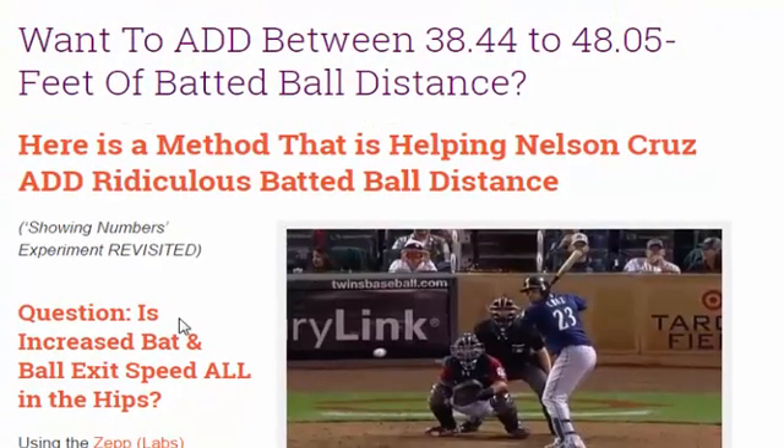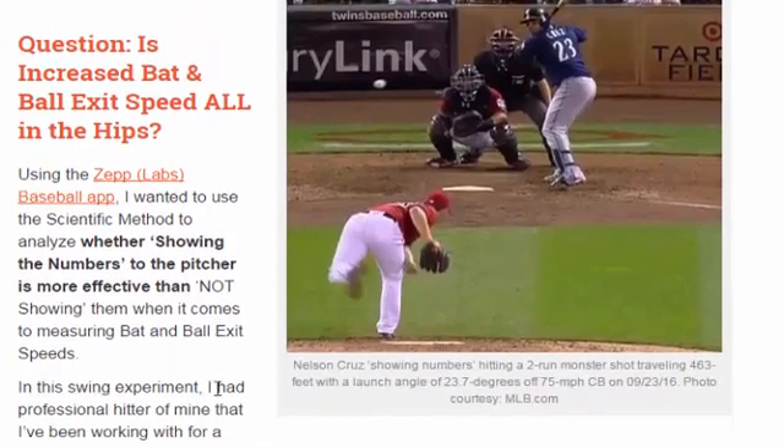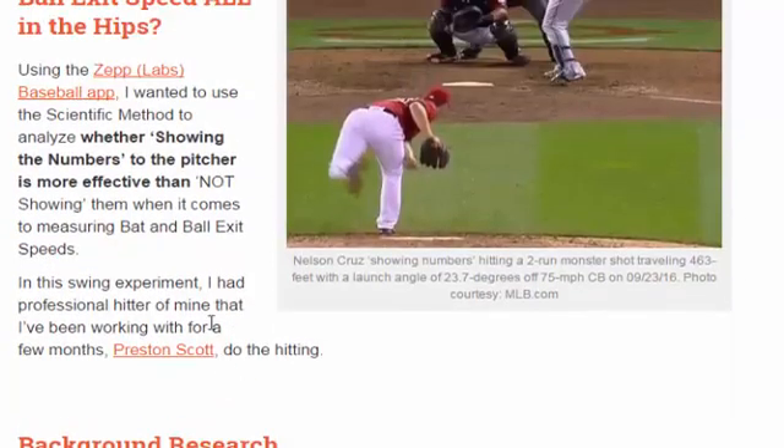Now getting to the present experiment, where we did a revisiting of the Buster Posey showing numbers experiment, we asked the similar question: is increased bat and ball exit speed all in the hips? We used the ZEP baseball app and a Bushnell radar gun for ball exit speed, which we'll go into in a little bit. I also wanted to mention that I used one of my hitters, Preston Scott, who just finished his first year in the Texas Rangers organization, to do the hitting — because I'm getting older and taking 200 swings when I don't normally do this really makes me sore for a week.